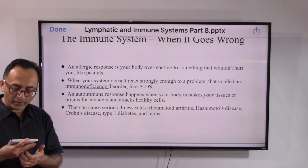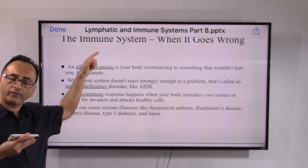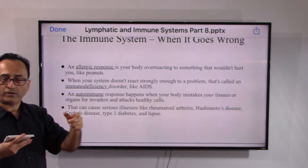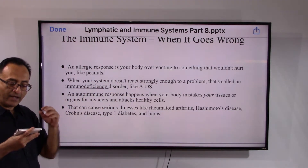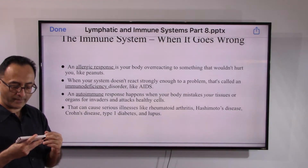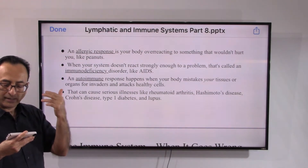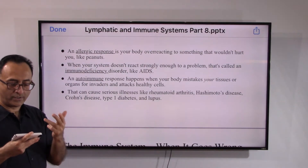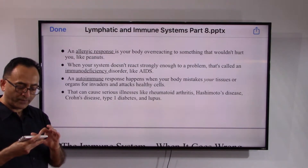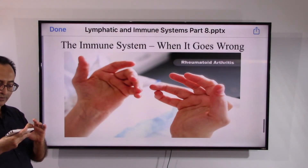In autoimmune disease, the body mistakenly attacks its own tissues, unable to distinguish self from foreign. One of the thymus's functions is to recognize domestic versus foreign antigens. When the body fails to do so, it generates an autoimmune response. Examples include rheumatoid arthritis, Hashimoto's thyroid disease, Crohn's disease, type 1 diabetes, and lupus — cases where the immune system doesn't work the way it should.